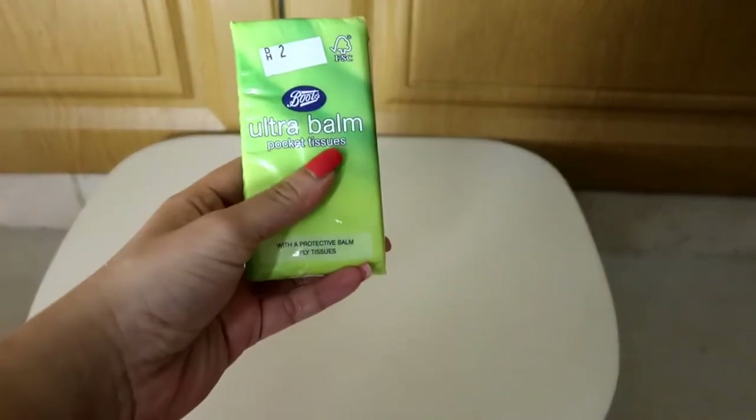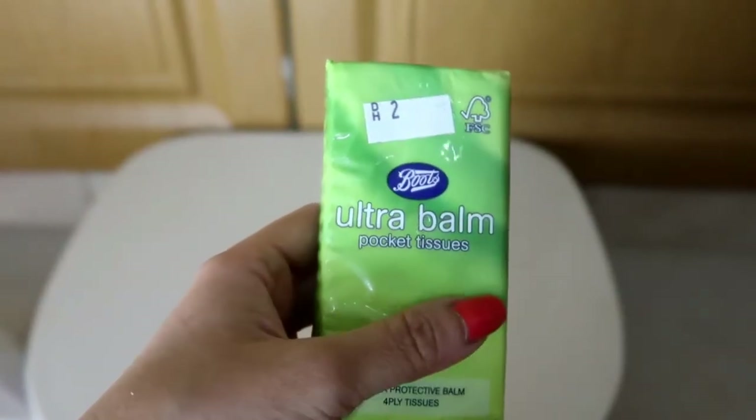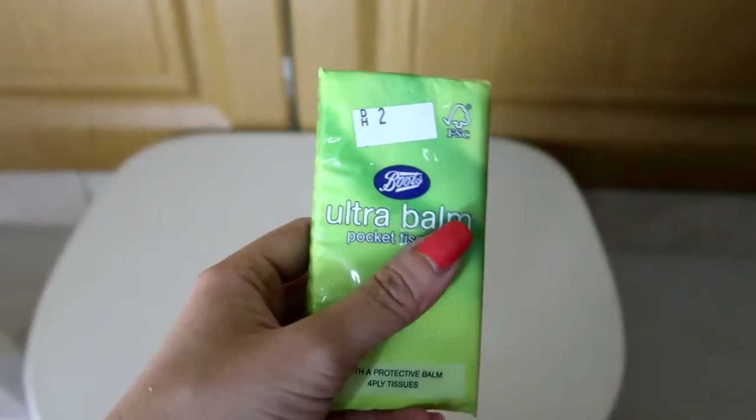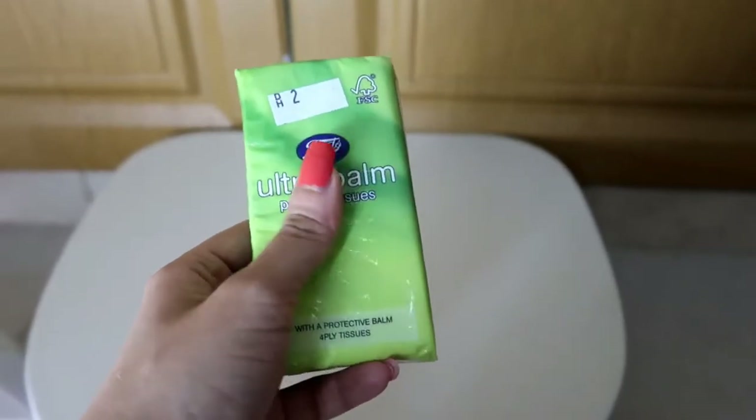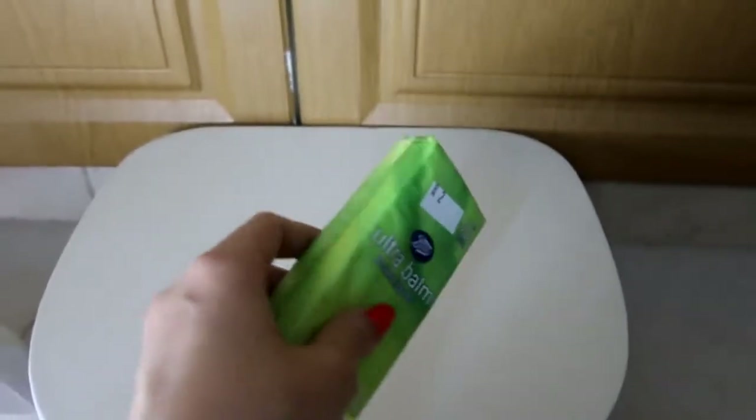The first thing I have is pocket tissues. The actual price is two dirhams, but I got a very good deal — it was buy one get one free, so I paid just one dirham for the pocket tissues.